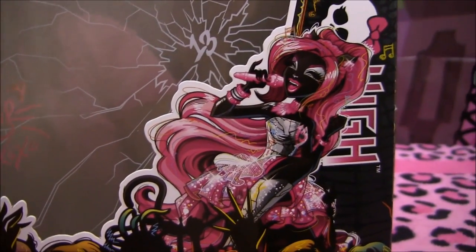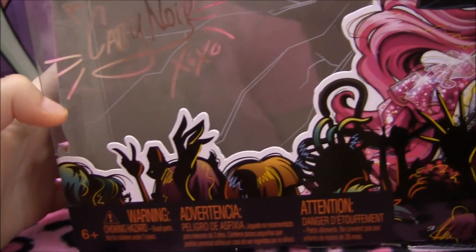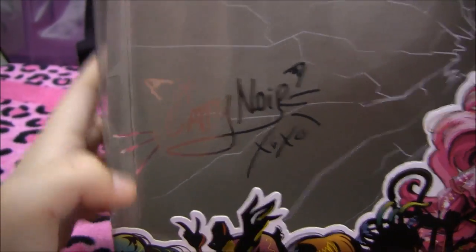Now I'll get to showing you her box. Here's the front — it has little scribble designs, the Monster High logo, and it says Monster High along the side. Over here is a picture of Catty Noir and her screaming fans. The plastic of the box has the shattered glass design, it says 13 in the middle, and has Catty Noir's signature. There's a little Monster High logo over there.